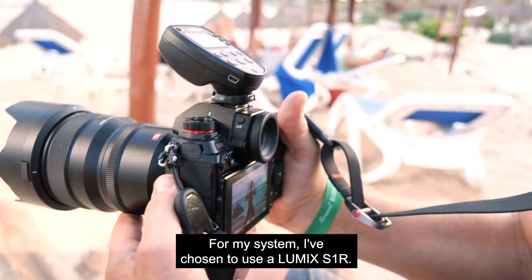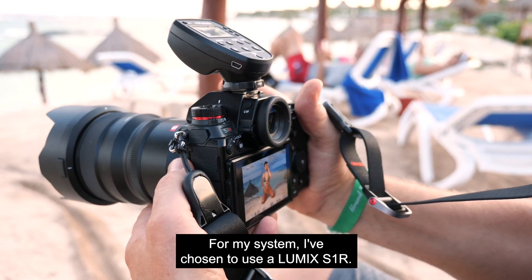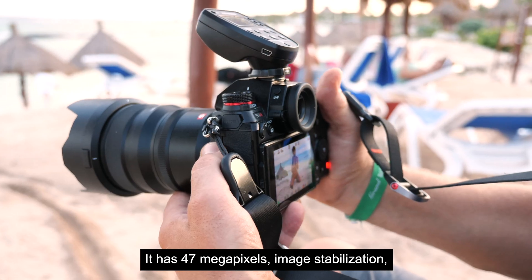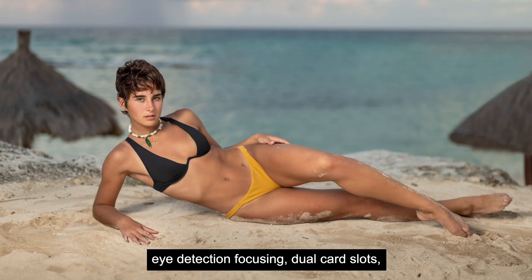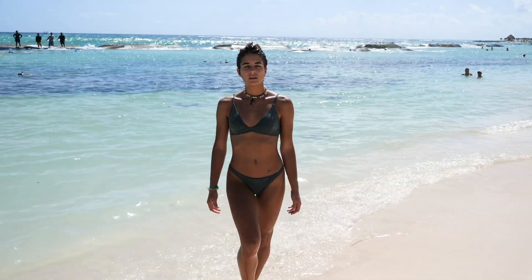For my system I've chosen to use a Lumix S1R. It has 47 megapixels, image stabilization, eye detection focusing, dual card slots, and 4K 60p.